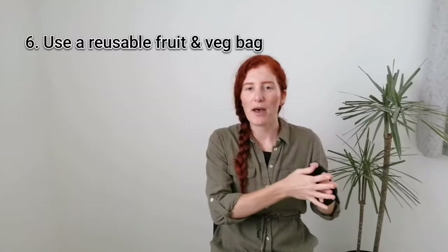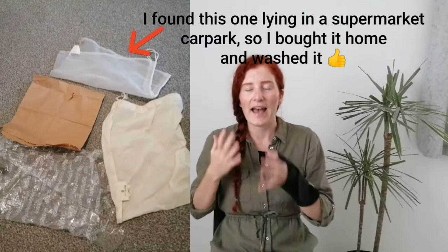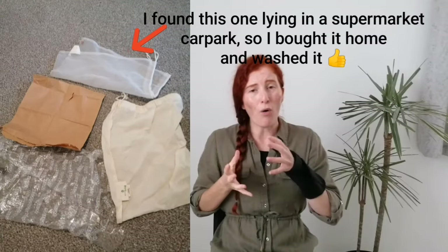Number six is to repurpose any old produce or paper bags to pop your fruit and veg in at the supermarket. This is a great way to prevent those little awful single-use plastic fruit and veg bags. You don't need to go out and buy a fancy new cotton one, but if you don't have anything, by all means a reusable, washable one is a really great way to go.